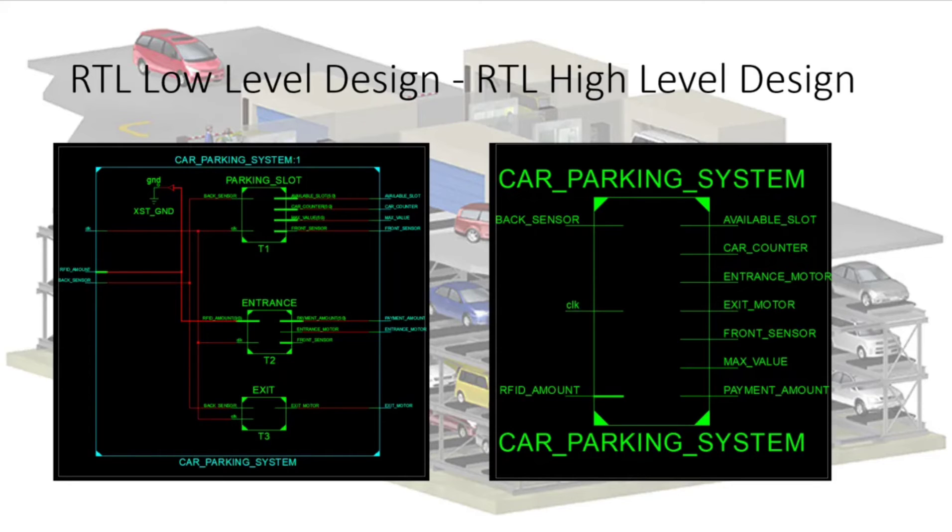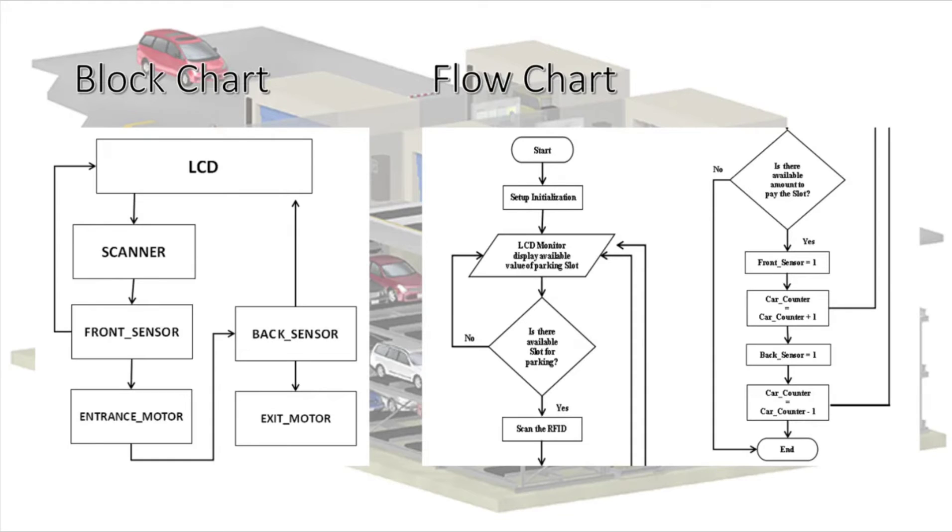The RTL Low Level Design specifies the operations of the parking lot's entrance, car counter, and exit, as well as the connectivity of each function. It also shows the pre-optimized design of the parking system, including the counters, gates, and process flow used in the code. This block chart and flow chart of our system shows the overall flow and how it processes.